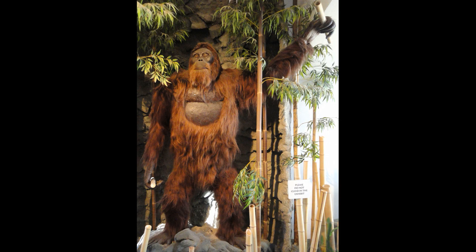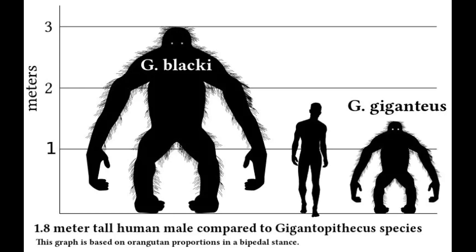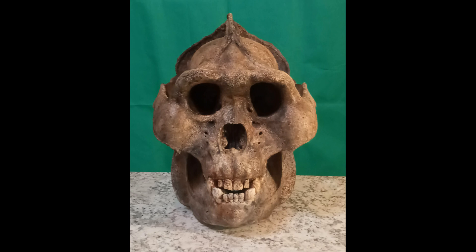Our next Pongine is one pretty much everybody recognizes: Gigantopithecus, which lived from 2 million to 300,000 years ago in southern China. Its fame comes from, as the name suggests, its immense size — estimated to have stood upwards of 2.7 meters or 9 feet tall, weighing over 272 kilograms or 600 pounds, at least head and shoulders above any other known primates. Gigantopithecus overlapped in time with various Homo species, including the earliest members of our own species, and some researchers proposed it was a hominin. Later skeletal analyses and proteomic analyses of its tooth enamel pinned Gigantopithecus firmly as a Pongine.